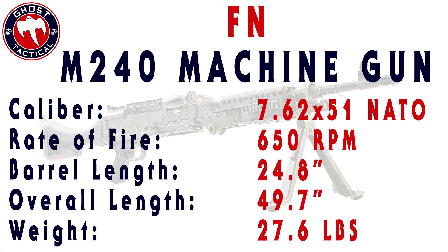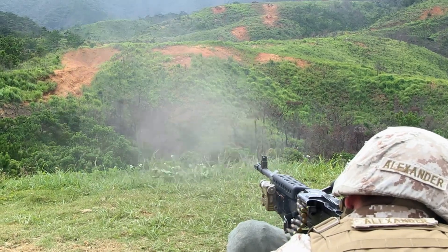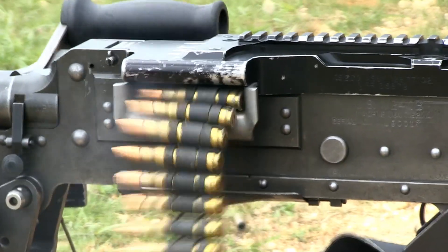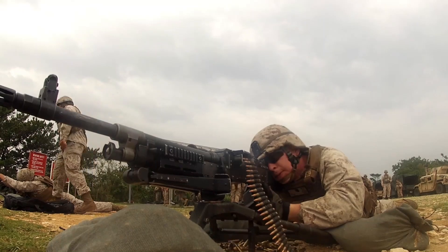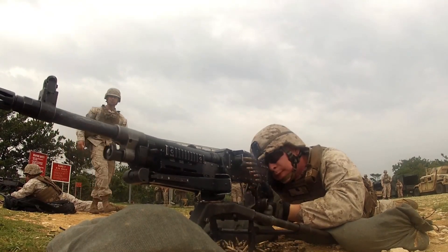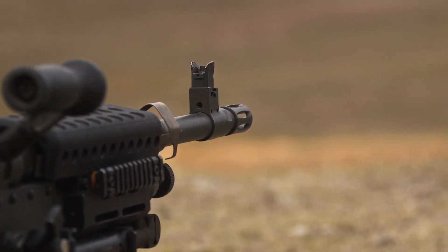Let's take a look at some of the specs. It's chambered in 7.62x51 NATO, with a rate of fire anywhere from 650 to 950 rounds per minute. The barrel length is 24.8 inches, the overall length is 49.7 inches, and the weight is 27.6 pounds. I shot this in the Marine Corps and it is a phenomenal weapon system — best used for suppressing fire, but ultimately just a badass gun. Our number five is the FN M240.